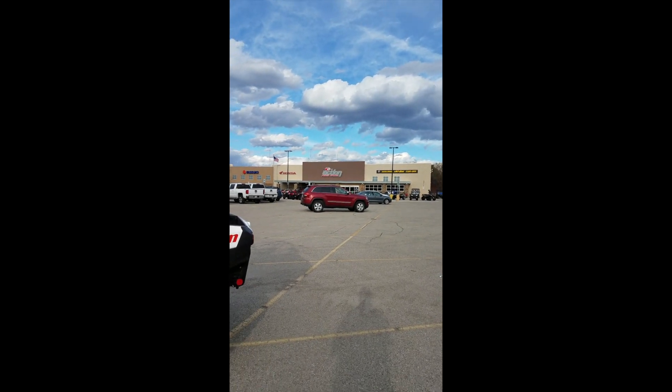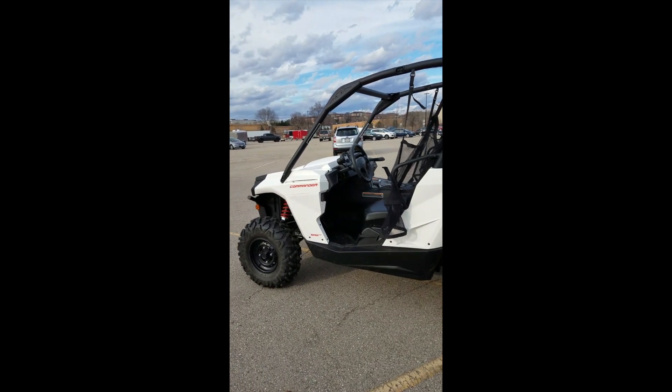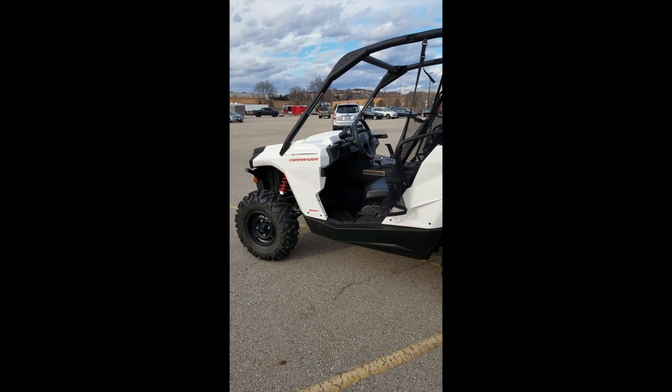Hey guys, Mike from Action Powersports here on a beautiful Tuesday before the snow. Today we're going to be looking at the 2019 Commander 800R. This is a pre-owned machine that has 45 miles on it. There's a V-twin motor, about 71 horsepower in it.